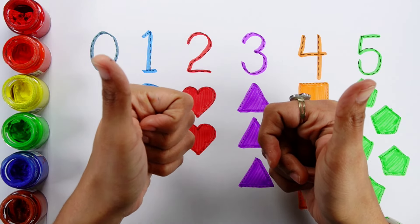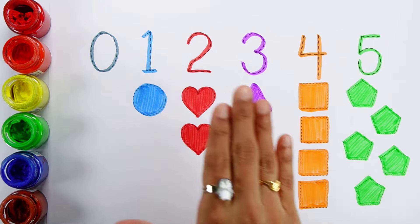Thank you so much for watching. Don't forget to like and subscribe. See you next video. Bye!